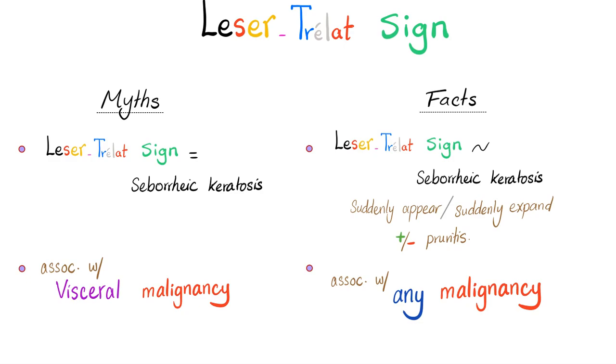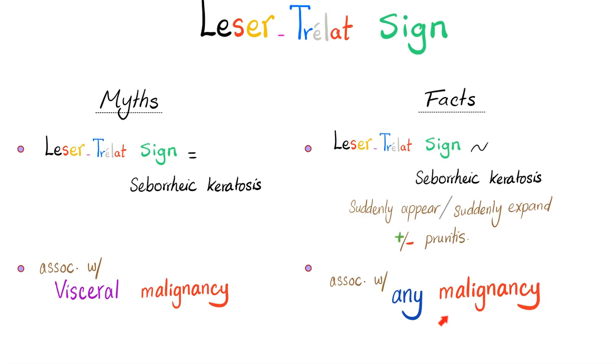Misconception number two: Leser-Trélat Sign is associated with visceral malignancy only. This is as narrow-minded as a proctologist. Leser-Trélat Sign can be associated with any cancer, not just visceral cancer. It could be associated with even lymphoma, and I do not think that you will regard a lymph node as a viscus.